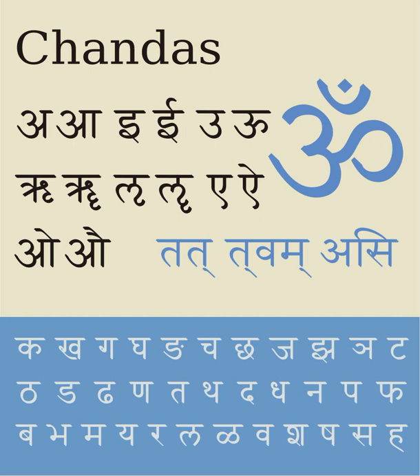The disadvantage of the above ASCII schemes is case sensitivity, implying that transliterated names may not be capitalized. This difficulty is avoided with the system developed in 1996 by Franz Velthuis for TeX, loosely based on IAST, in which case is irrelevant.